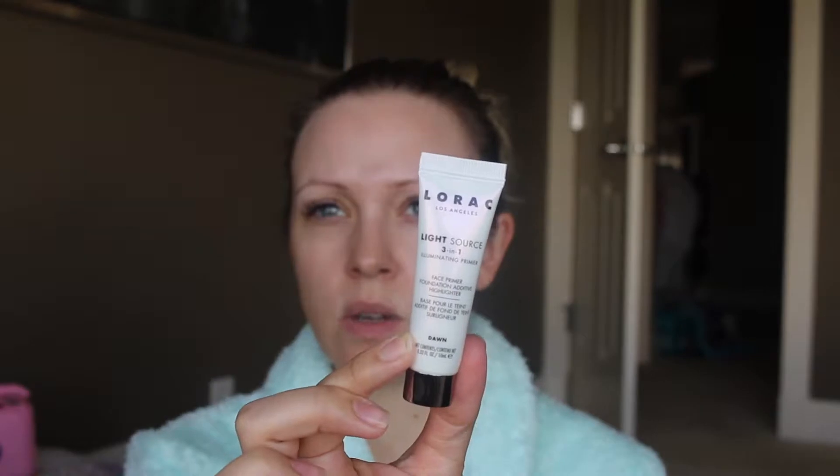Don't mind the mess back here — this is like real life mom problems. My daughter's gonna be in and out on this video. I'm going to use this Lorac — it's the light source green primer.